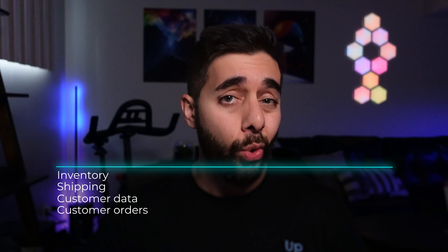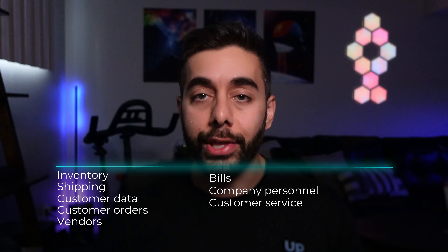your shipping, your customer data, your customer orders, your vendors, your bills, company personnel, customer service — everything. A lot of businesses look to implement an ERP as they grow and start to need more sophistication. Many growing businesses start to struggle as their size increases because of how much volume of data there is and how many more moving parts there are. So an ERP helps manage all that.